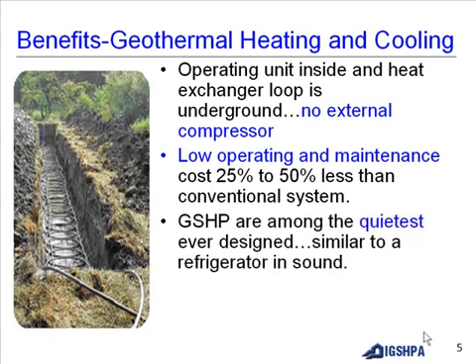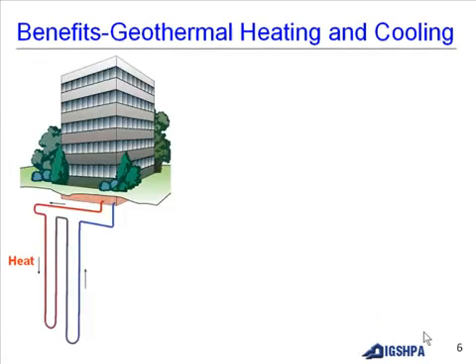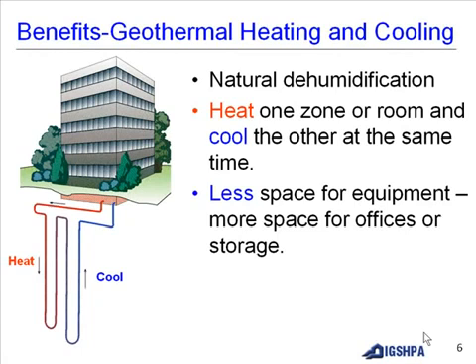Ground source heat pumps are among the quietest ever designed, similar to a refrigerator in sound. Geothermal has no flame, no flue, no odors, and no danger of fire or fumes. You receive heat from the ground, cool air from the ground, natural dehumidification, and can heat one zone or room while cooling another at the same time, leaving less space needed for equipment and more space for offices or storage.